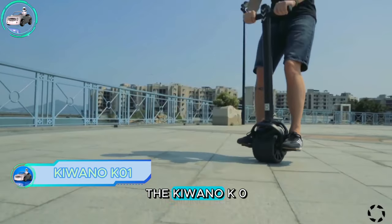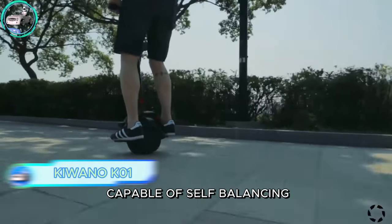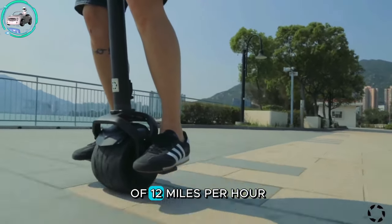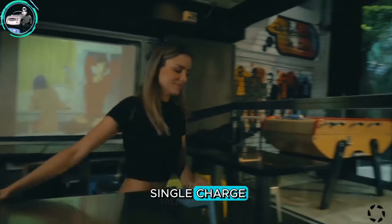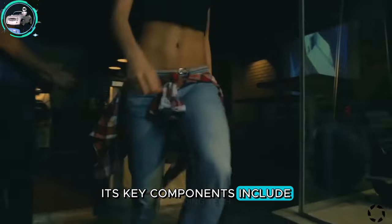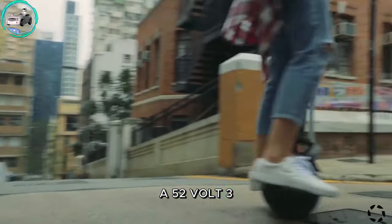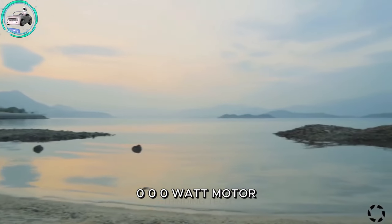The Kiwano K01 is an electric scooter featuring a single wheel capable of self-balancing, with a maximum speed of 12 miles per hour and a range of 40 kilometers on a single charge. Its key components include an 8.5-inch airless tire, a 52-volt 320 watt-hour battery, and a 1,000-watt motor.